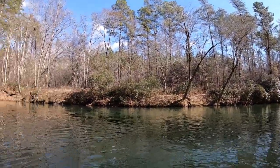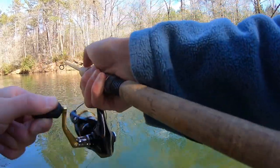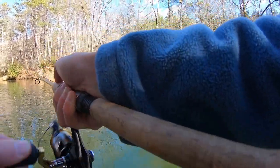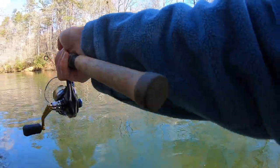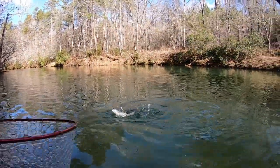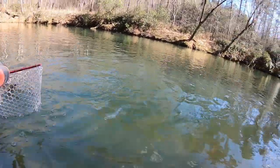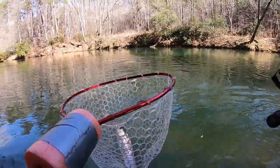There we go. Took a little longer than normal, but yeah, a whole three minutes — maybe like five. We got one already. It's just a little guy. So yeah, they're still down here. They've typically been just loaded in this hole, as y'all have probably seen in most of my videos. There we go. First trout.